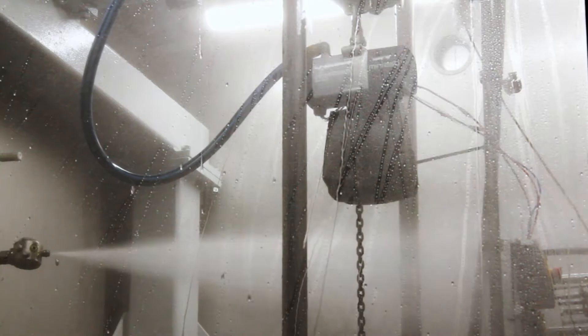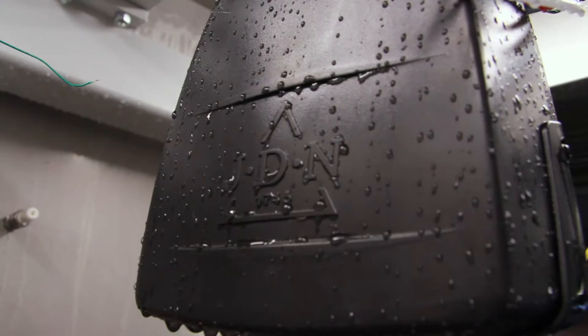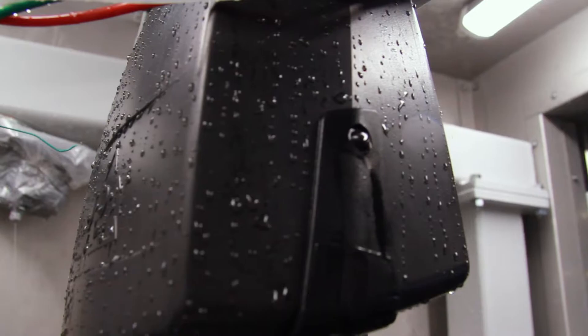Since such a climatic chamber is not necessarily available off the shelf, we decided to reproduce all these points in a chamber specially developed for the needs of our customers. All we need is the information from our customers about the processes and the different cleaners they use. This way we can be sure that none of the usually highly aggressive cleaners will damage our hoist and thus cause problems for our customers.